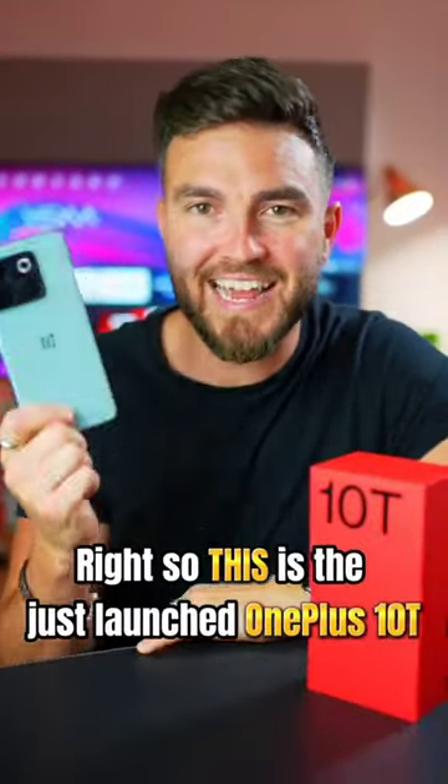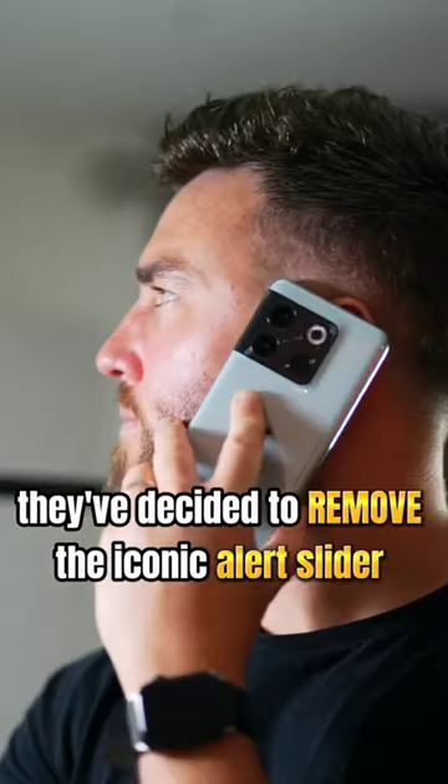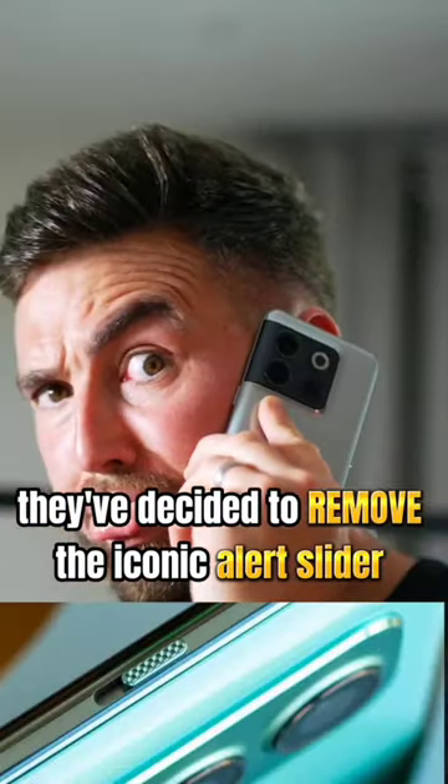Right, so this is the just-launched OnePlus 10T, and these are the top five things that you need to know. Number one, for some utterly bizarre reason, they've decided to remove the iconic alert slider.